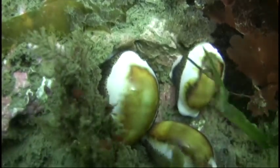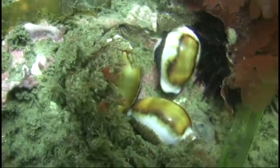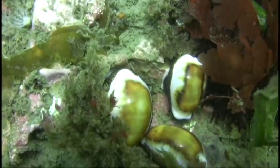These are called chestnut cowries. These animals are scavengers and carnivores. They feed on anemones, sponges, tunicates, and snail eggs.